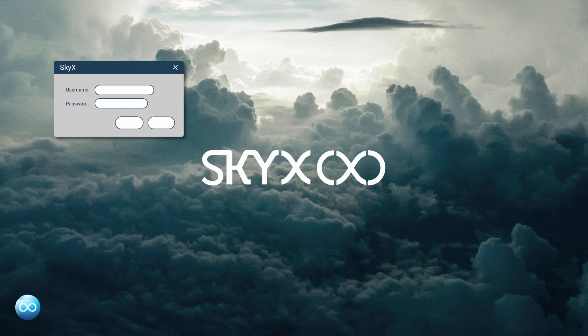SkyX OS is SkyX's fleet manager. It allows fleet monitoring and control to the user once securely logged in.